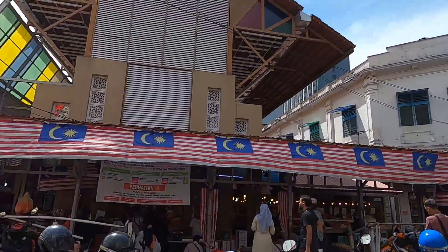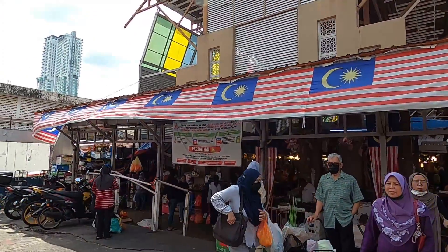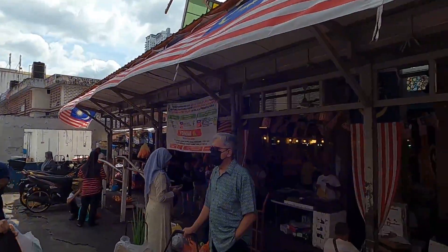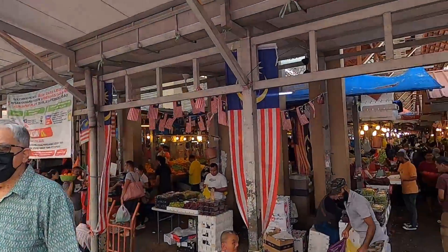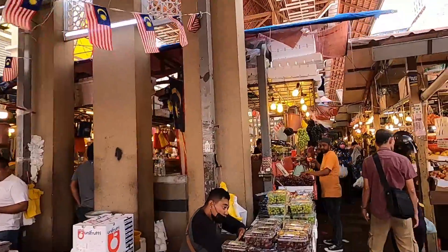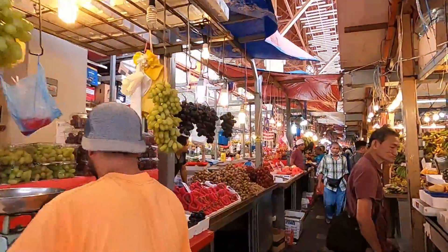Now this is the wet market I want to show you guys. This is going to be more of a raw video because I know some of you guys like that. If you're not familiar with wet markets in Asia or Malaysia, this is where you can see fruits and vegetables, meat, fish, and other products as well.